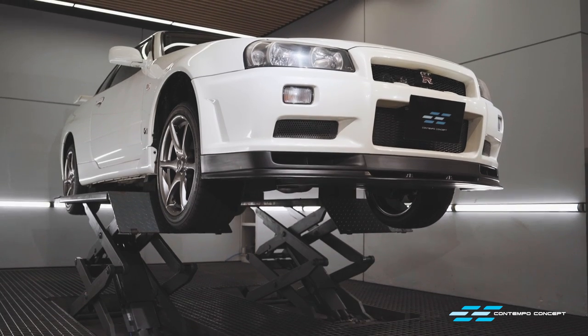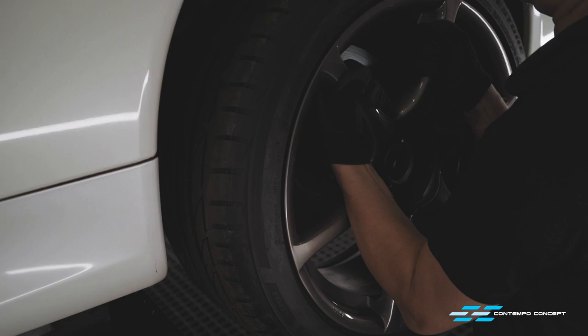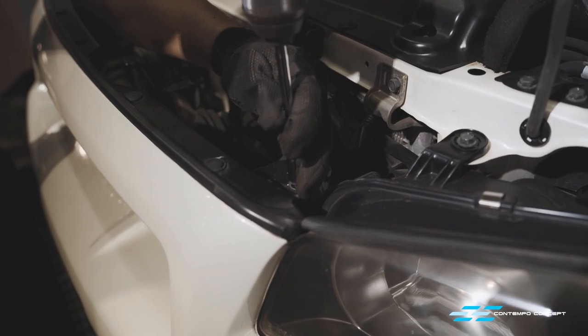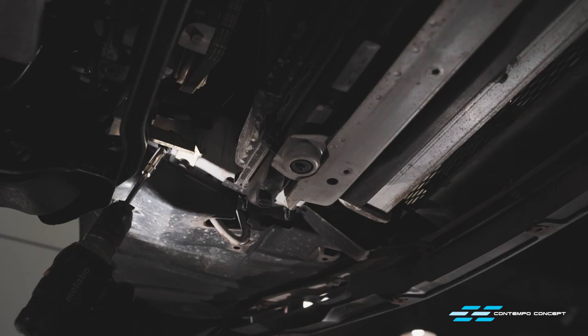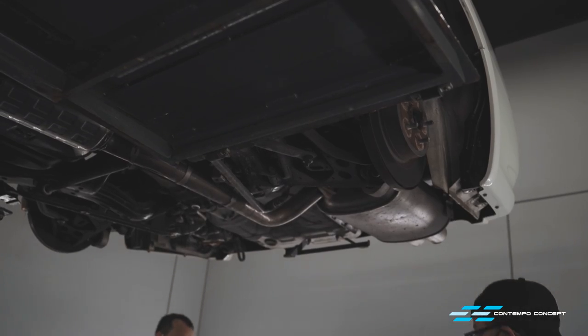Step one: car up and wheels off. More parts are coming off, including the front bumper. With most panels taken off, we're going to detail the undercarriage of the car using dry ice blasting.